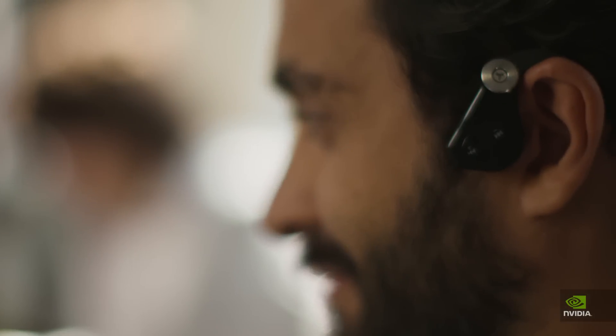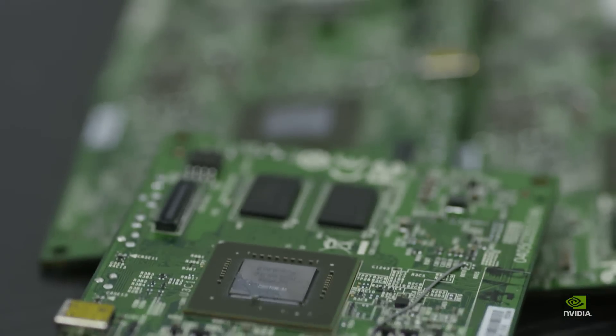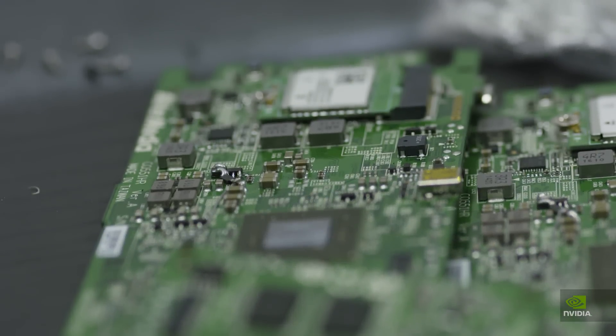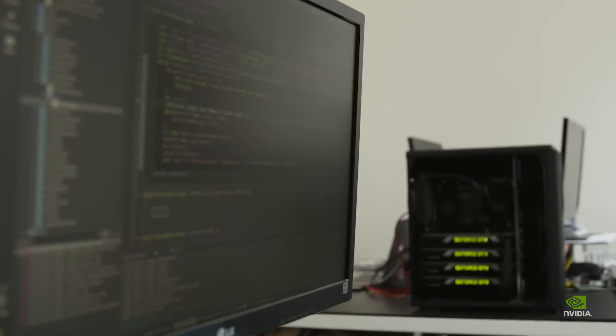We have a bone conduction headset plus a stereo vision system and a processing unit powered by the NVIDIA Jetson platform. The headset acquires images and streams them to the processor where the deep learning and computer vision algorithms run.